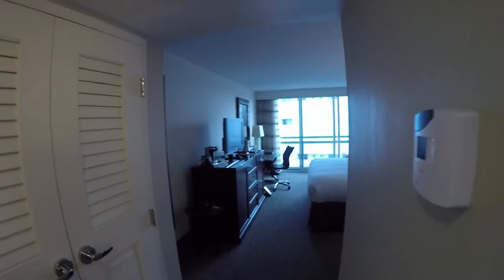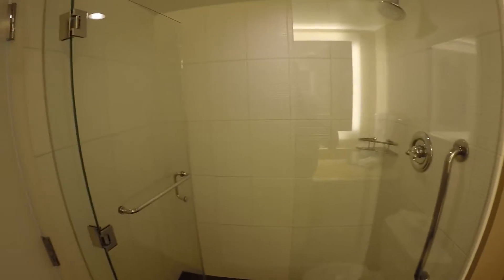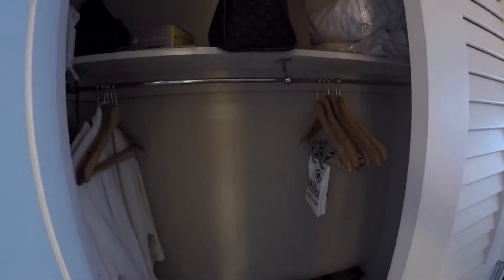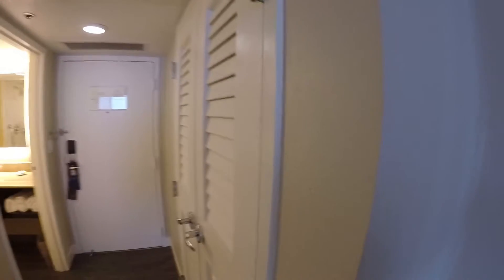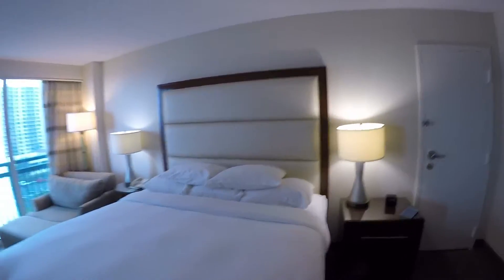So this is a king room on the seventh floor. Nice stand-up shower. Nice closet here. Nice bed here — leather headboard.